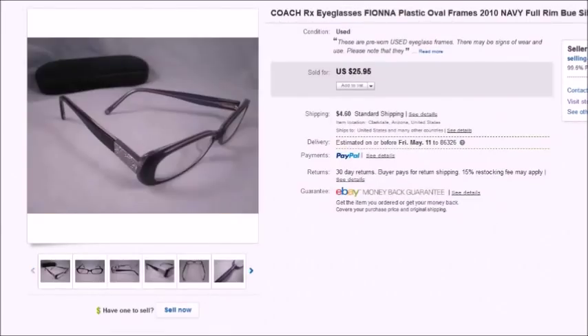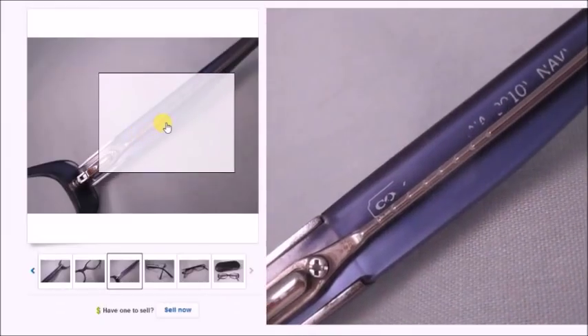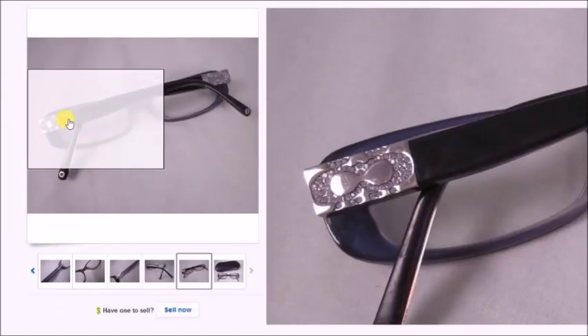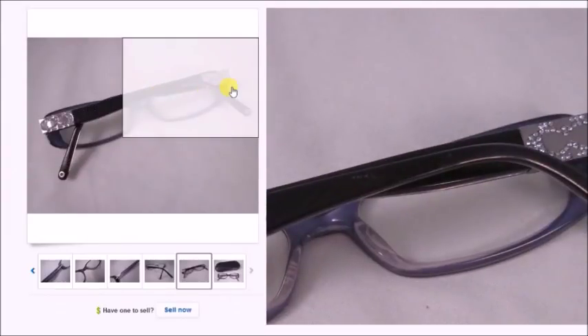This is a pair of Coach eyeglasses. I paid $3 for these at a thrift store. They sold for $20 best offer and my profit was $14.76. The Coach logo is kind of rubbed off but they were definitely Coach.